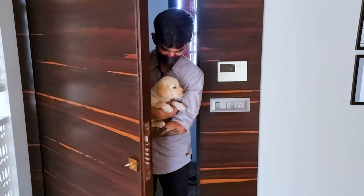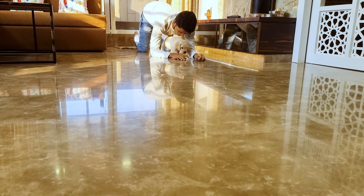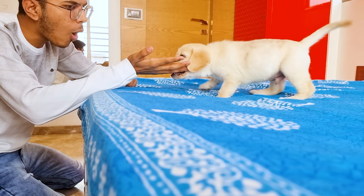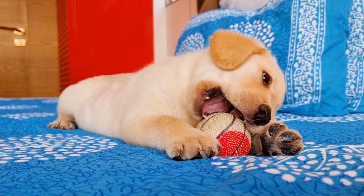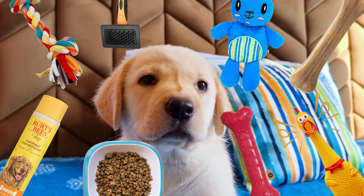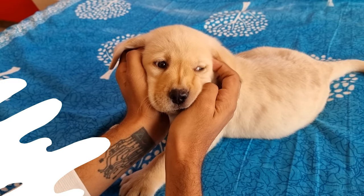First of all, congratulations on your new Golden Retriever puppy. Raising him is going to be a roller coaster, and you're going to love it. It's not easy raising a puppy, be it any breed, but having a few necessary things around will definitely help you. In this video, we will go through various canine accessories and products you must have to take better care of your little furball.